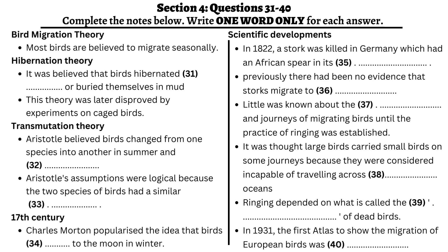Aristotle developed the theory of transmutation — the seasonal change of one species into another — by observing red starts and robins. He observed that in the autumn, small birds called red starts began to lose their feathers, which convinced him that they changed into robins for the winter and back into red starts in the summer. These assumptions are understandable given that the pair of species are similar in shape, but are a classic example of an incorrect interpretation based on correct observations. The most bizarre theory was put forward by English amateur scientist Charles Morton in the 17th century, who claimed that birds migrate to the moon and back every year.